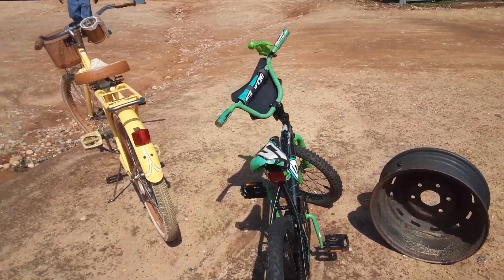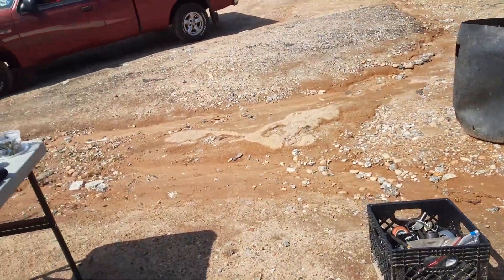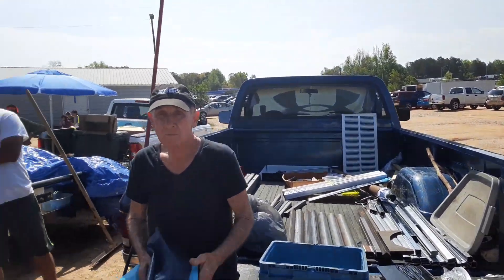All right, this morning we're over here visiting Mr. Troy. He's always over here in the blue truck and he's always got neat stuff for sale out here. He's got metal on the back. What kind of metal is that you got on the back of your truck, Troy?